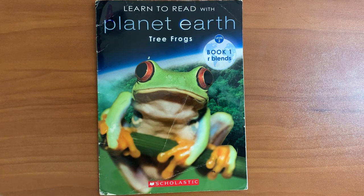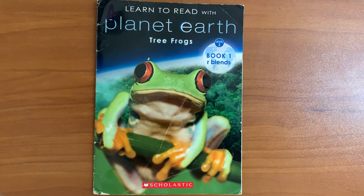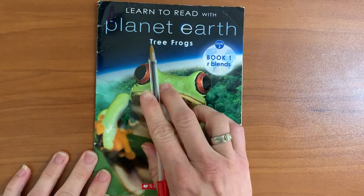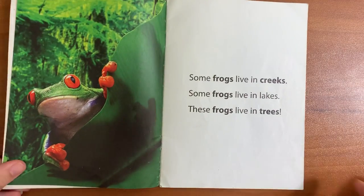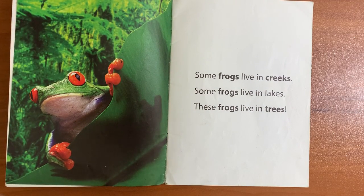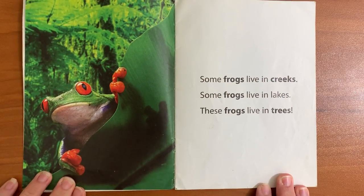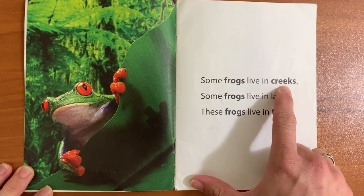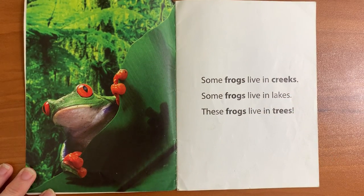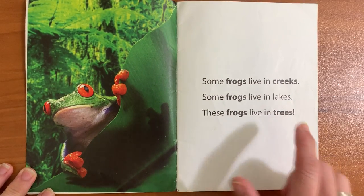Here's another frog book that I wanted to share with you. This one talks about R blends — how I can have FR for frog or TR for tree. So we have tree frogs in this book. Just a little more information about frogs, and maybe you can read along with me as we practice some of those blends when consonants sit right next to each other. In this book, anytime there are bold words, that's going to show that there is an R blend in the word, like FR, CR, or TR. Here we go.